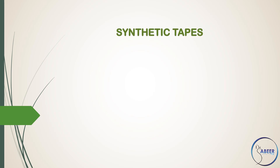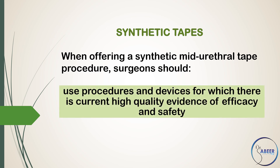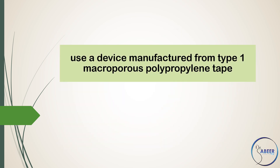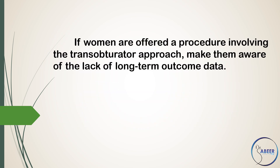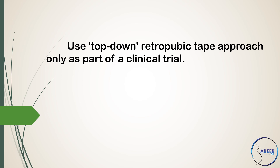Synthetic Tapes. When offering synthetic mid-urethral tape procedure, surgeons should use procedures and devices for which there is current high-quality evidence of efficacy and safety, only use a device they have been trained to use, use a device manufactured from type 1 macroporous polypropylene tape, and consider using a tape colored for high visibility for ease of insertion and revision. If women are offered a procedure involving the trans-obturator approach, make them aware of the lack of long-term outcome data. Refer women to an alternative surgeon if their chosen procedure is not available. Use a top-down retropubic tape approach only as part of a clinical trial.